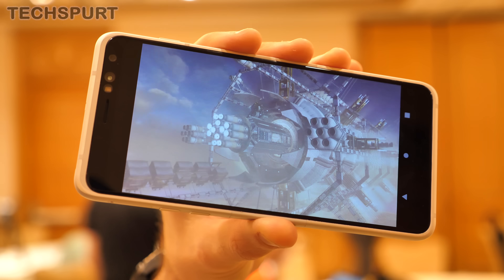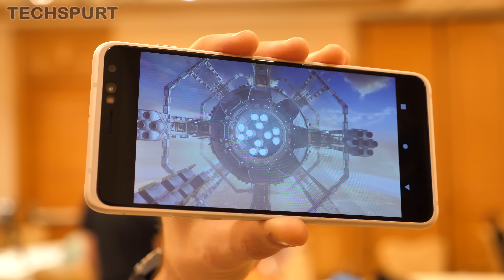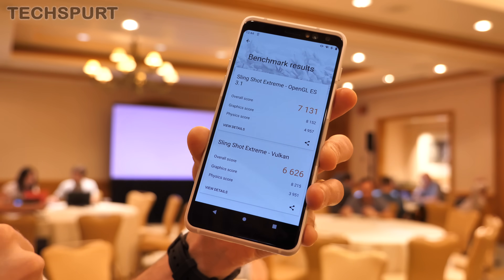I had a fun afternoon of benchmarking, and just enough time to run some 3DMark tests as well. That produced a score of 7,131 for the OpenGL version of Slingshot Extreme and a 6,626 score for the Vulkan version.